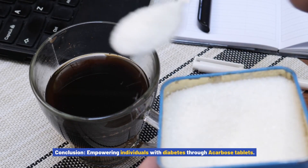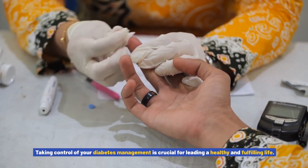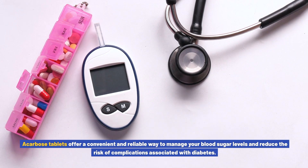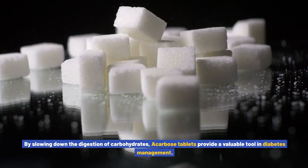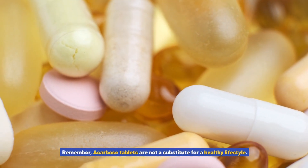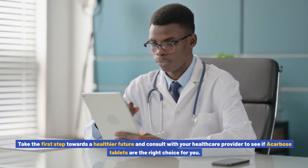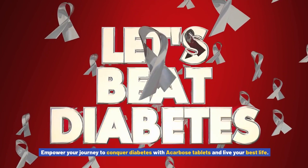Taking control of your diabetes management is crucial for leading a healthy and fulfilling life. Acarbose tablets offer a convenient and reliable way to manage your blood sugar levels and reduce the risk of complications associated with diabetes. By slowing down the digestion of carbohydrates, acarbose tablets provide a valuable tool in diabetes management — helping you regain control over your blood sugar levels, feel more energized, and maintain a healthy weight. Remember, acarbose tablets are not a substitute for a healthy lifestyle. They should be used in conjunction with a balanced diet, regular exercise, and other medications as prescribed by your healthcare provider. Take the first step towards a healthier future and consult with your healthcare provider to see if acarbose tablets are the right choice for you. Empower your journey to conquer diabetes with acarbose tablets and live your best life.